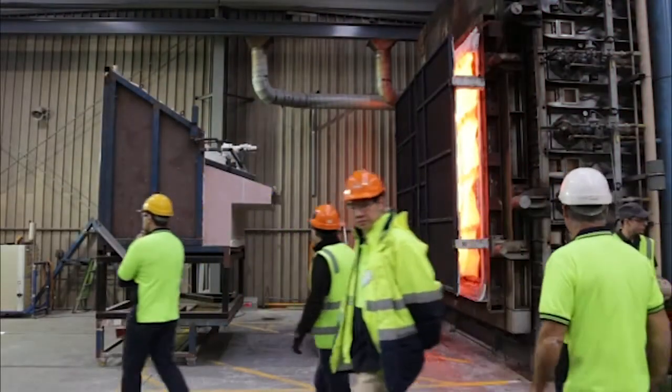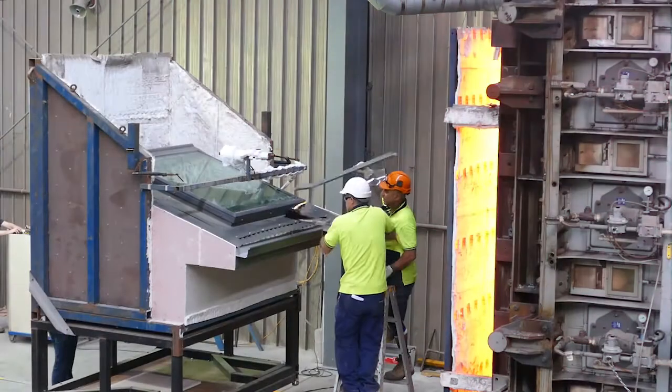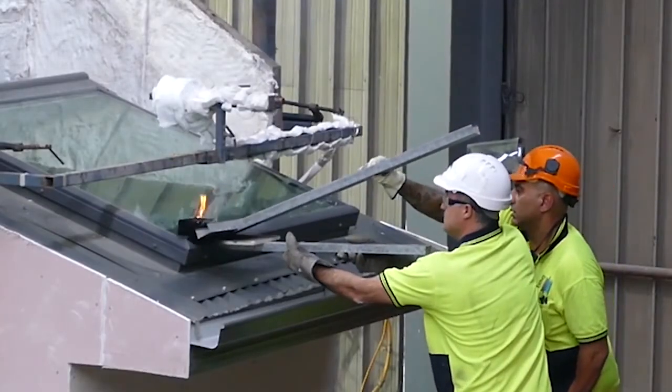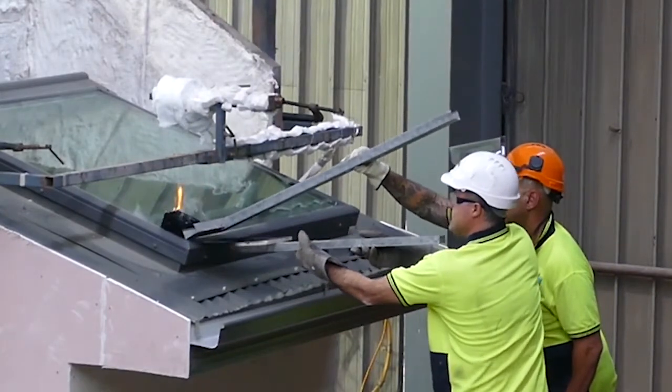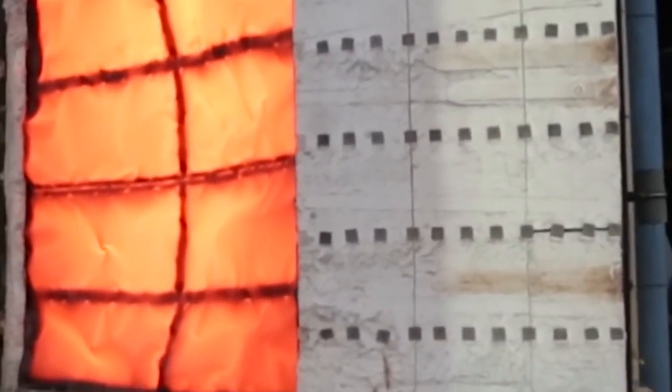In preparation for the test, a crib is blowtorched for three minutes. It's then placed on the glass to resemble burning debris in a real bushfire. Meanwhile, Australia's most powerful test furnace is heating in, like a giant toaster, getting ready to reduce the skylight to ashes.